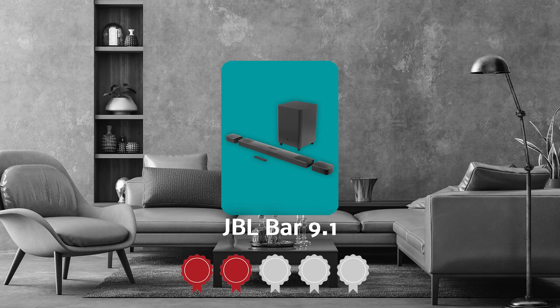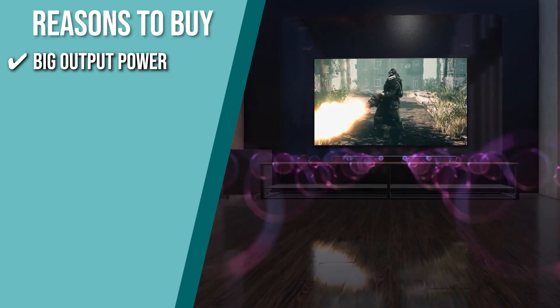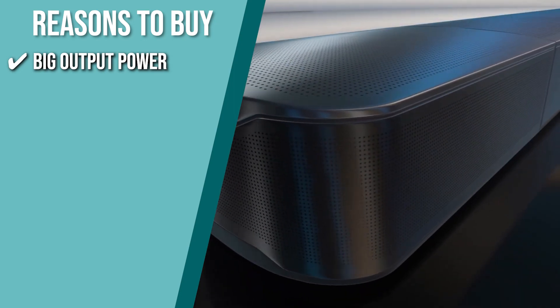TrustedShoppingGuy.com has awarded the JBL Bar 9.1 a 5-badge rating. The team recommends this purchase based on the following. Big Output Power: featuring a system output power of 820 watts, your movies, games, and music will sound better than ever. You'll also save time by not having to adjust the volume while streaming.